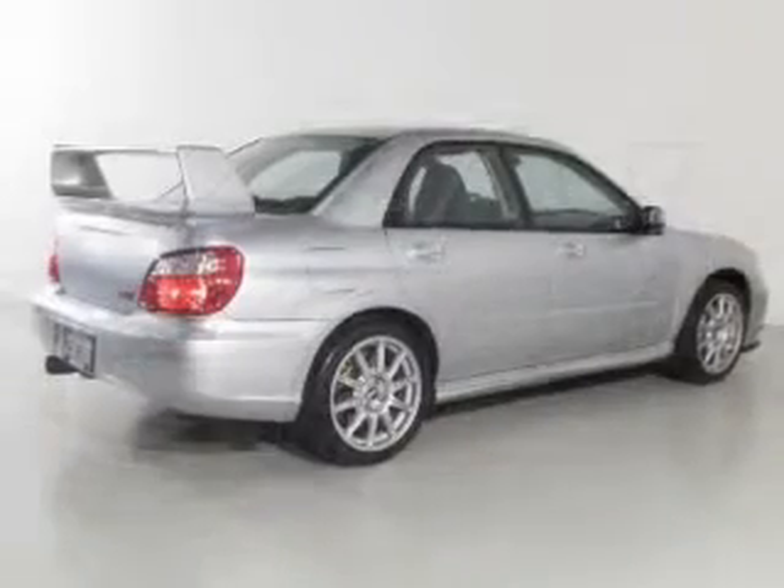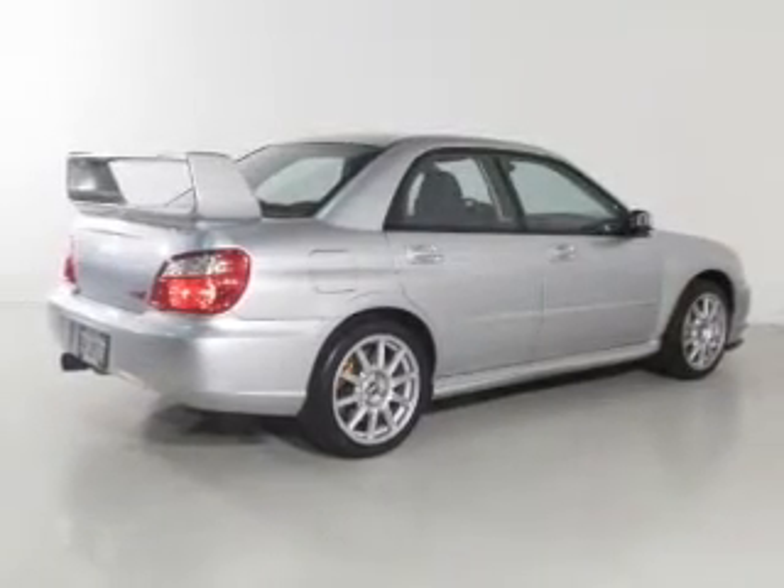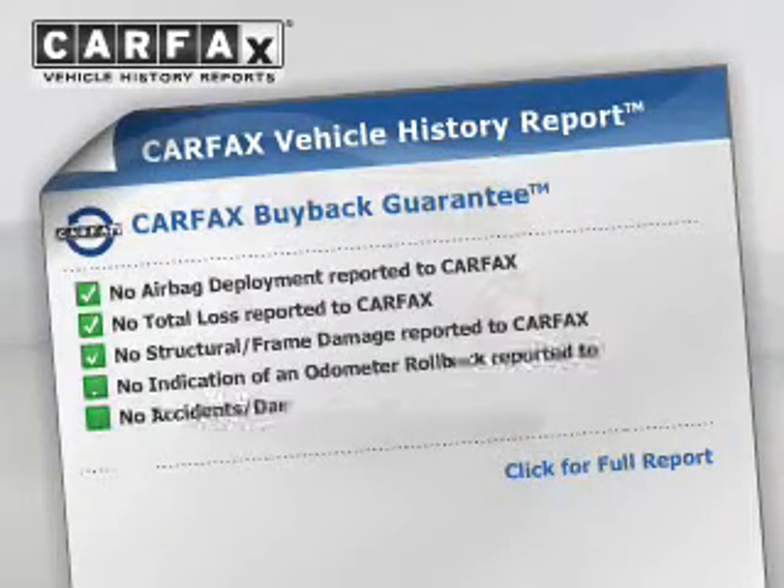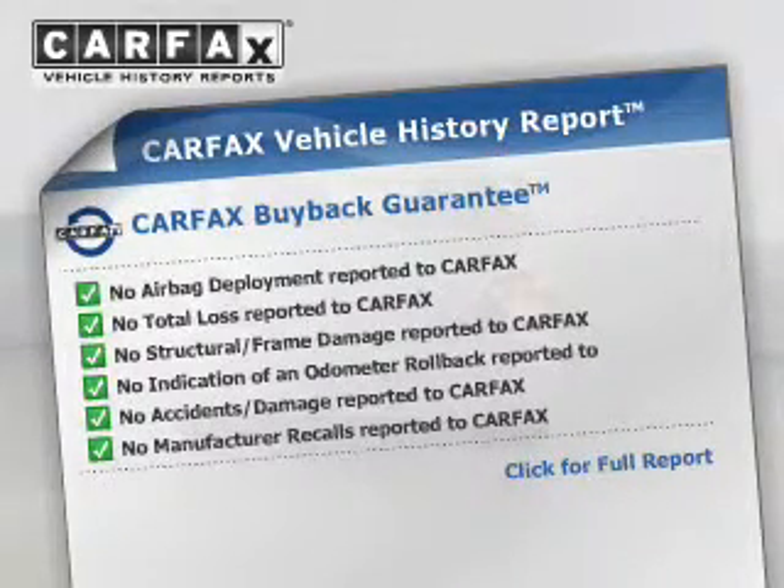Stand out from the crowd with premium wheels. The anti-lock braking system will keep you safe on the road. Rest easy knowing this vehicle comes with a Carfax vehicle history report from Carfax, the most trusted provider of vehicle information.